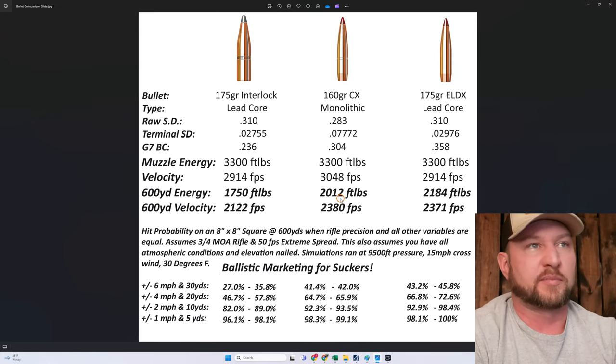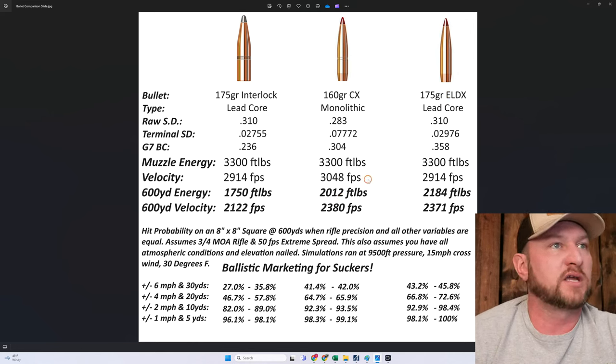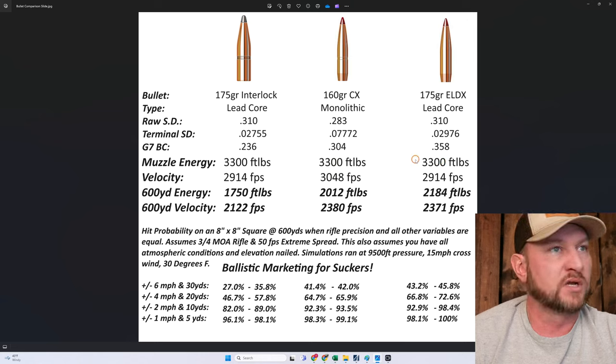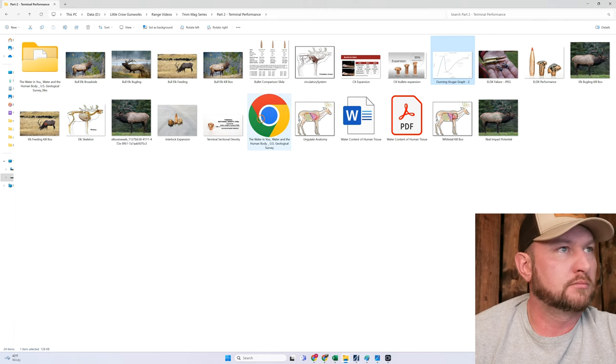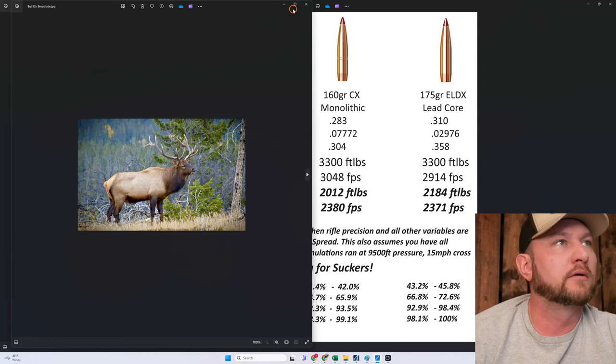Another example. We look at our 175 ELDX or our CX — we're arriving with 3,300 foot-pounds of muzzle energy. A buddy of mine, years ago, shot an elk that was broadside. He shot it with a bullet designed very similar to the ELDX — lead core, no bonding, heavy for caliber, not monolithic.